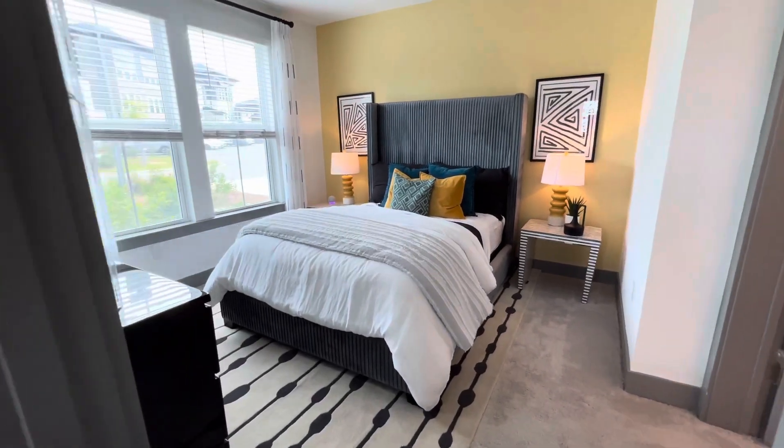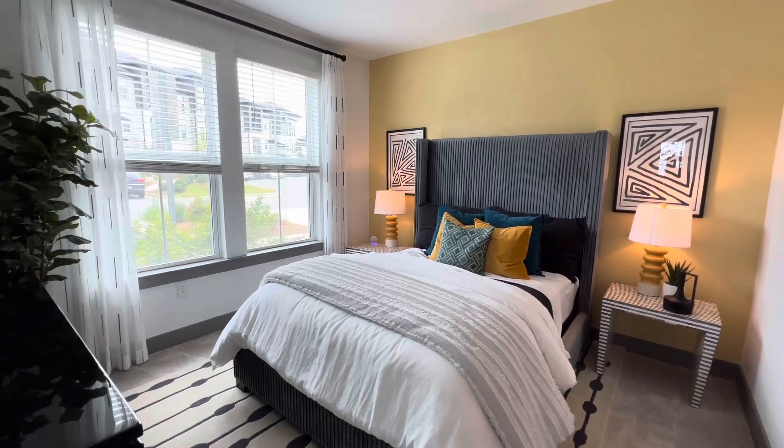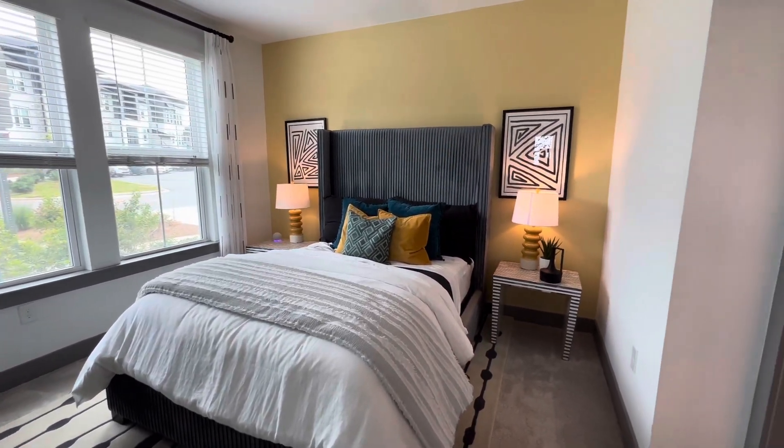You have our ultra plush carpeting, as well as more windows to help you catch that natural sunlight.